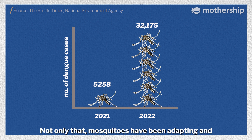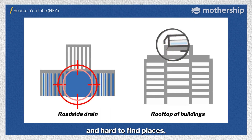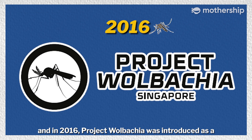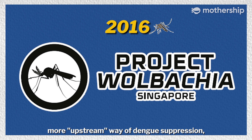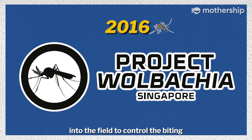Not only that, mosquitoes have been adapting and have begun breeding in more obscure and hard-to-find places. This called for new approaches to manage dengue. And in 2016, Project Wolbachia was introduced as a more upstream way of dengue suppression, where male Wolbachia mosquitoes are released into the field to control the biting female mosquito population.